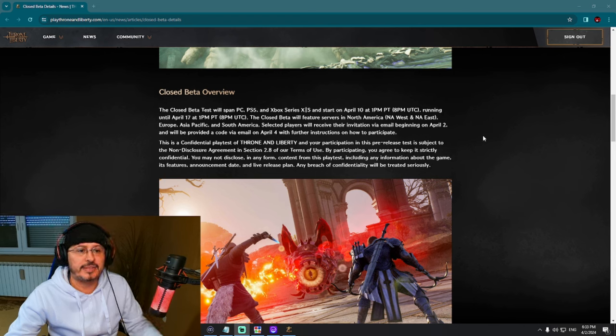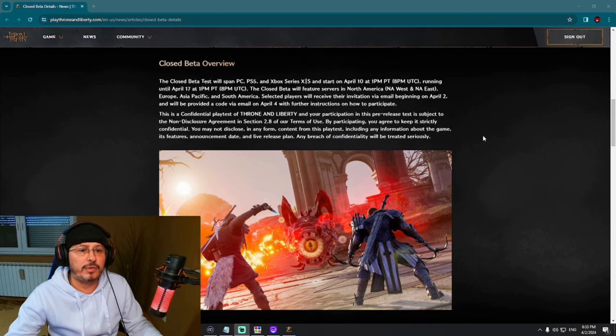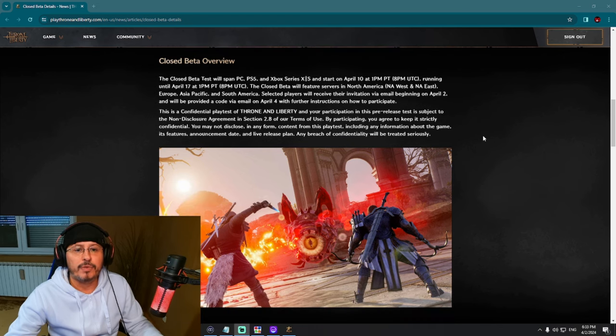Players who receive their invitation via email beginning on April 2nd will be provided the code via email on April 4th, with further instructions on how to participate.